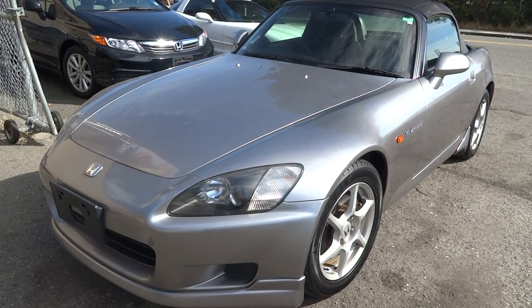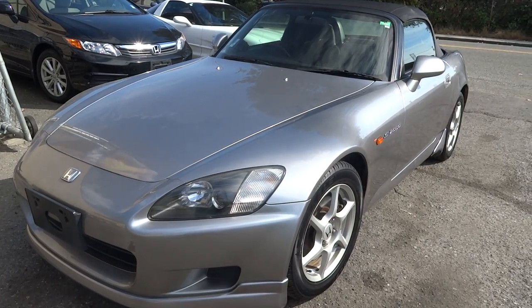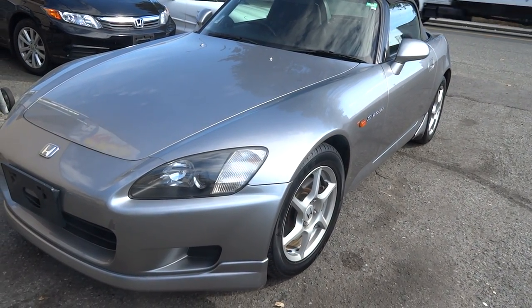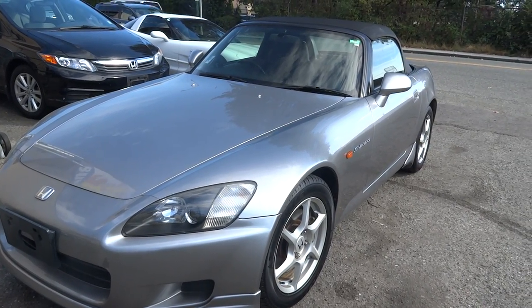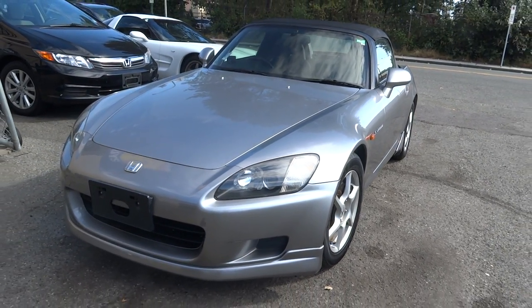If you have any questions, this is Vincent — I'd be happy to answer any questions, especially about the JDM market. This is the only S2000 we have, so don't waste time — drop by, feel free to ask questions, take it for a test drive. It's a gorgeous looking car and it's in really nice shape for a 1999. Again, Vincent for Velocity Cars, signing off. Thank you.